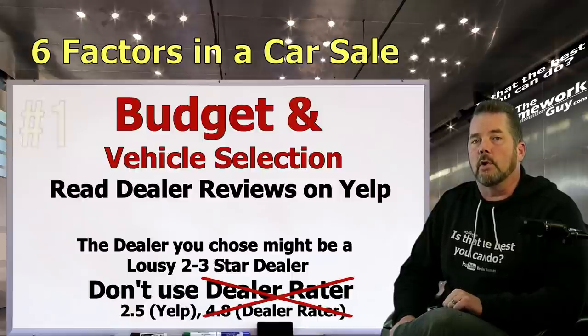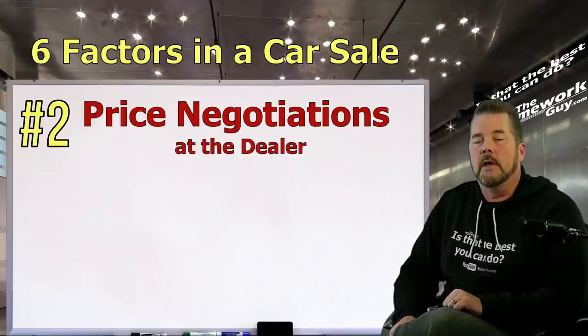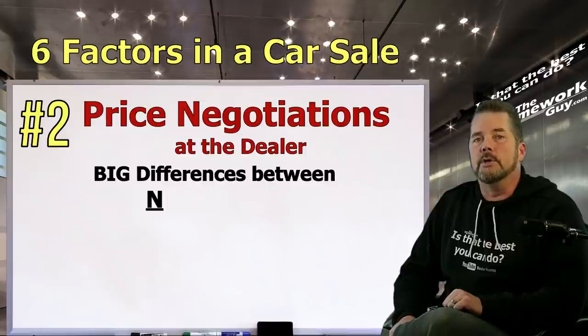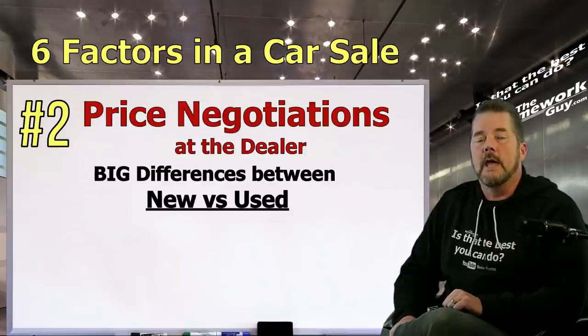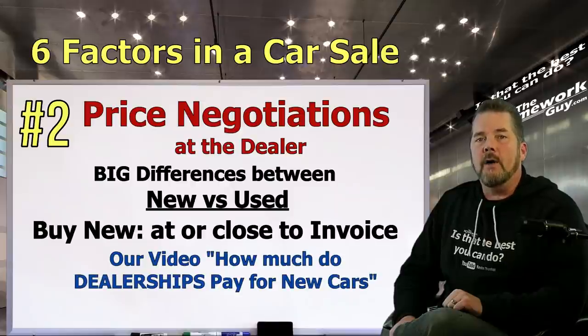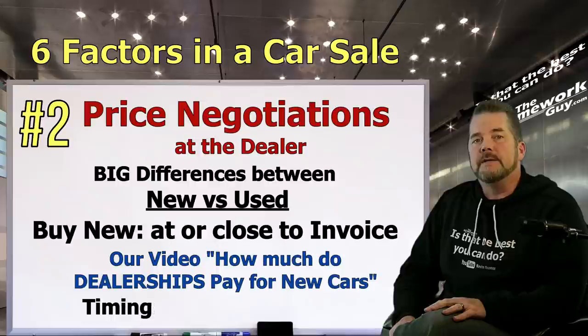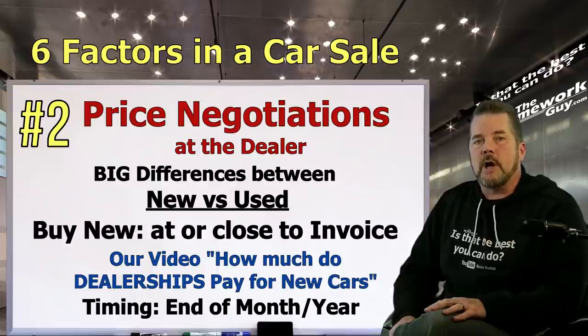Now that you have a budget, a price, and a potential dealer or two to visit, let's move on to number two: price negotiations at the dealer. Information is key here, and there's a big difference between new and used cars in how they're priced. As a general rule, new cars sitting on a dealer's lot can be bought at or close to dealer invoice price — a number well below MSRP. We've done a video titled 'How Much Do Dealers Pay for New Cars' to help you nail down their costs.